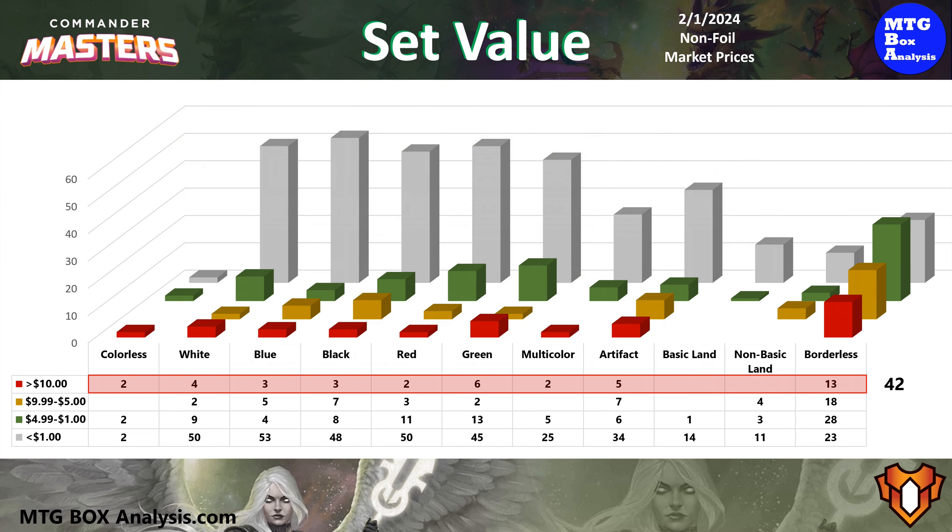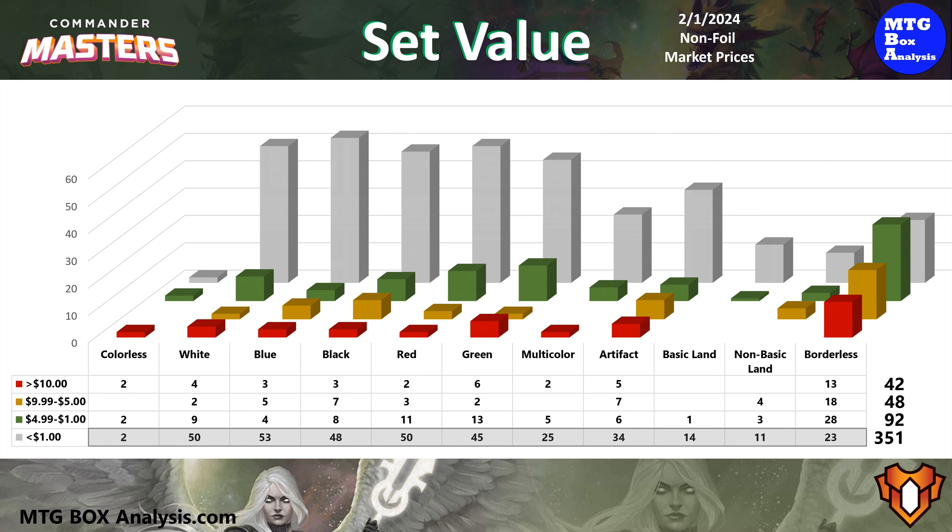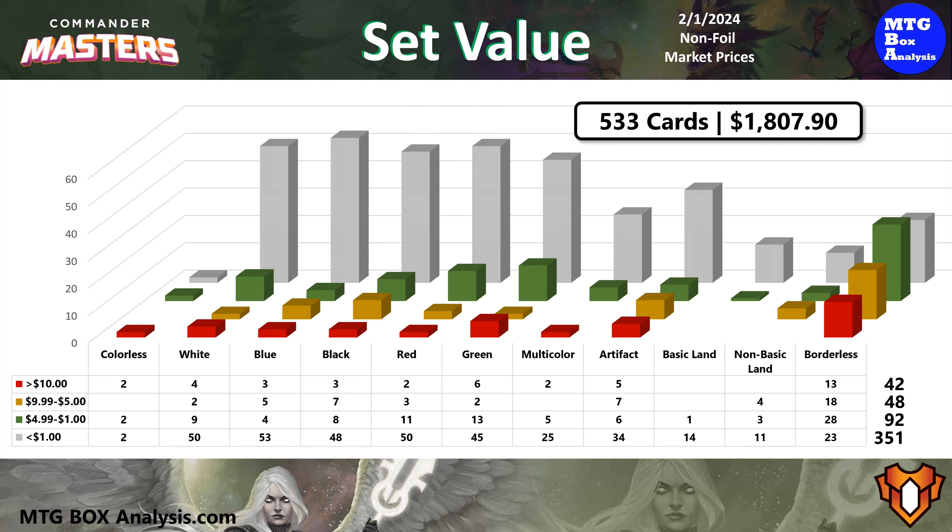The set also contains 48 cards valued between $5 and $10 and 92 cards in the $1 to $5 range. The other two-thirds of the set, or 351 cards, are valued under $1. A set of all 533 cards have a current market value of $1,807.90, which is up about $33 since Monday's box opening.